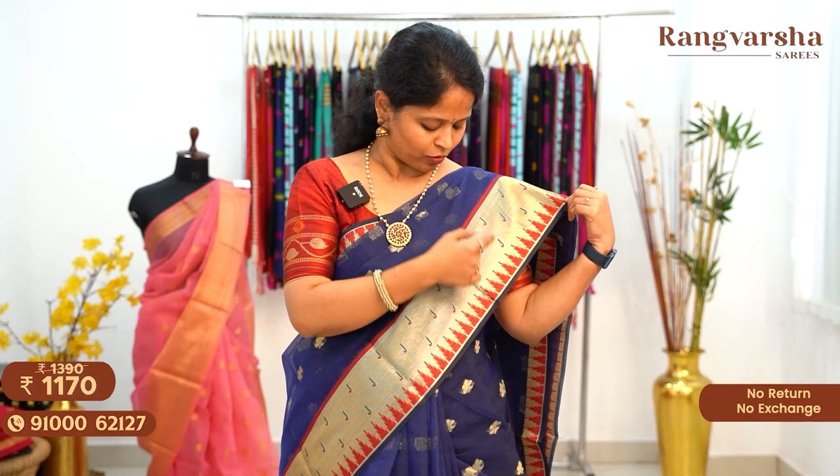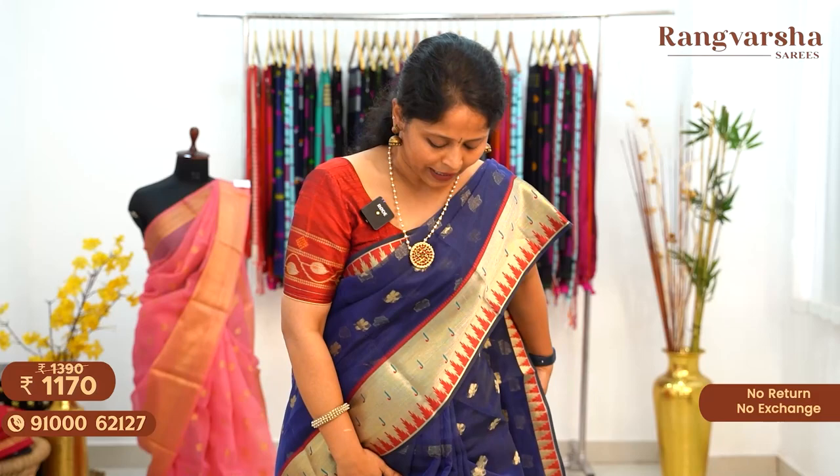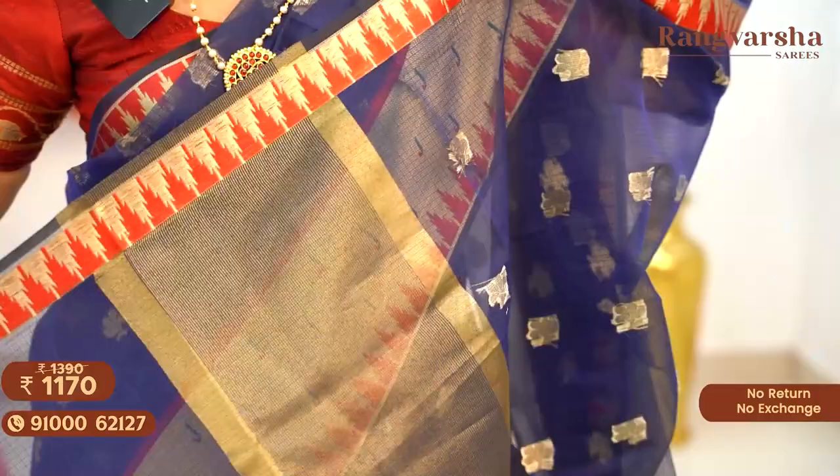It's a maroon color with contrast peacock blue and red color combination — moniya border and temple weaving. Throughout the body we have paisley style weave motifs. The pallu is a complete gold zari line, short pallu. It comes with a running blouse — you can pair it with any blouses or contrast brocade blouses. All these saris are priced at $30.90 with free shipping.